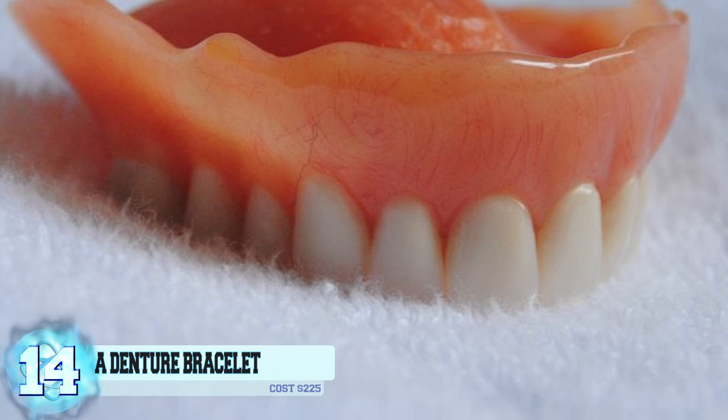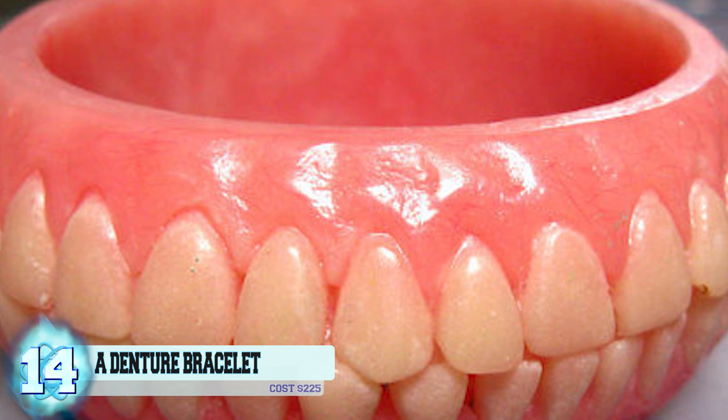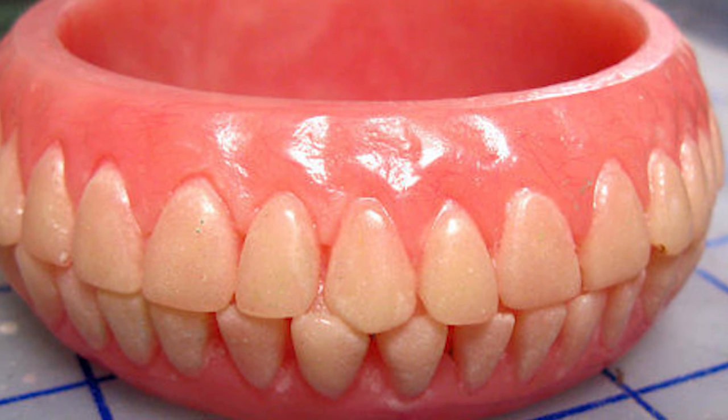Number 14: a denture bracelet. Normally when you think of dentures, you automatically know that they belong in the mouths of your grandparents and not on your wrist. These denture bracelets are made out of dental acrylic and are finished off with a hand polish to really give it that extra shine. Yeah, no thanks. It's hard to believe people actually paid $225 for this.